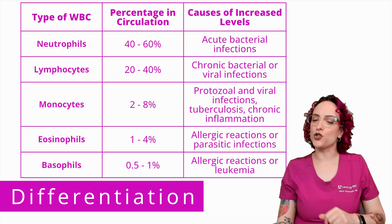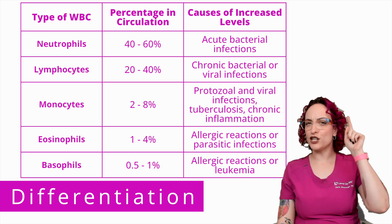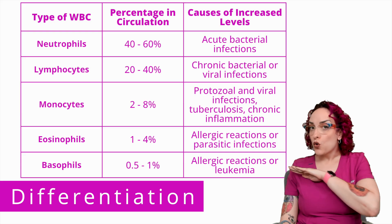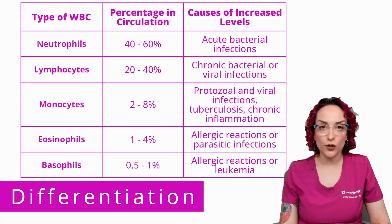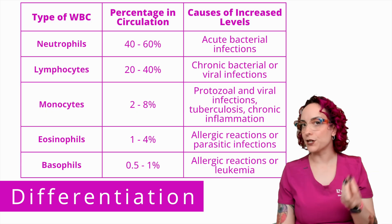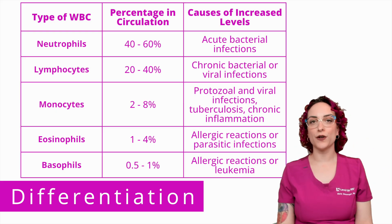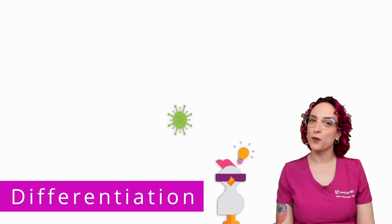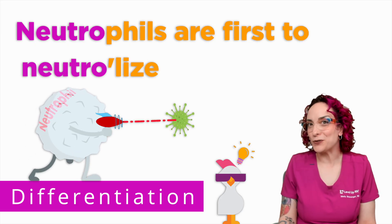I need those first responders out there checking whether things belong, quickly neutralizing a threat. When I have an elevated neutrophil level, this is likely due to an acute infection — something my body is actively fighting right now, like a bacterial infection. There's a cool chicken hint to remind you that neutrophils are the first to neutralize the threat.